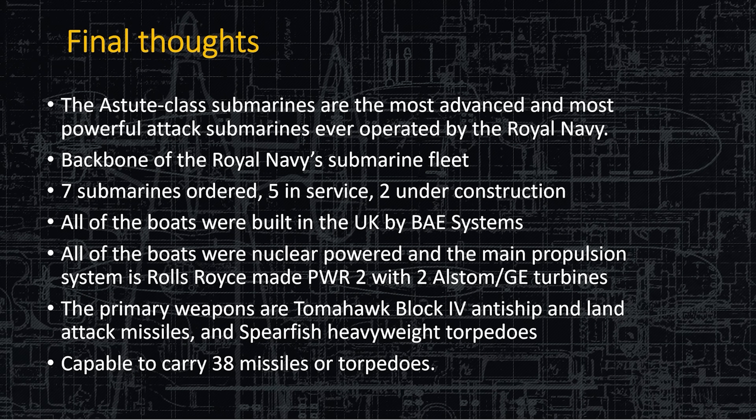Final thoughts: the Astute class is simply the most advanced submarine in the Royal Navy, hands down. They're going to have seven of them, with five available right now. It is the backbone of the Royal Navy submarine fleet. All the boats are built in the same place by the same company and have the same capabilities in terms of weapons, powertrain, and the fact that it carries 38 weapons — and could carry more with mines. This is a very good submarine and I would not want to be on the wrong end of the Astute class. Thanks for listening, everybody.